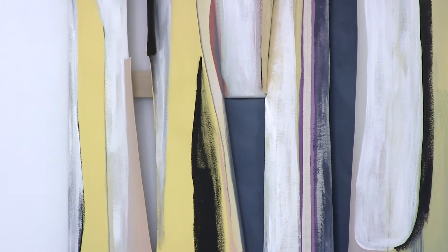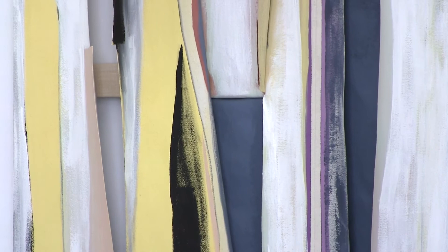So the paintings are really hybrids of painting and sculpture, and the titles also point to this hybridity.